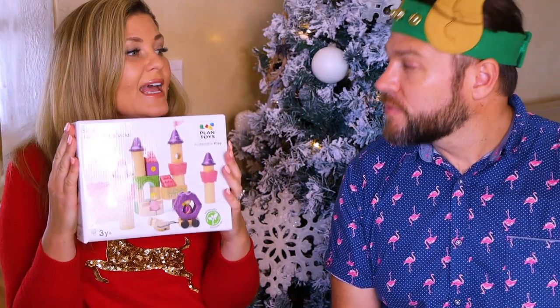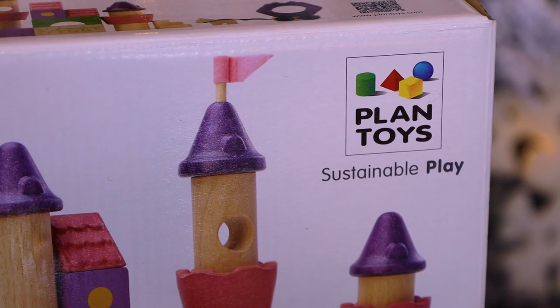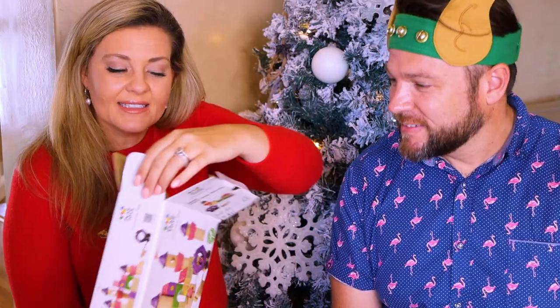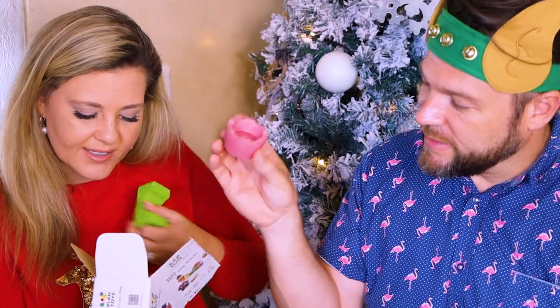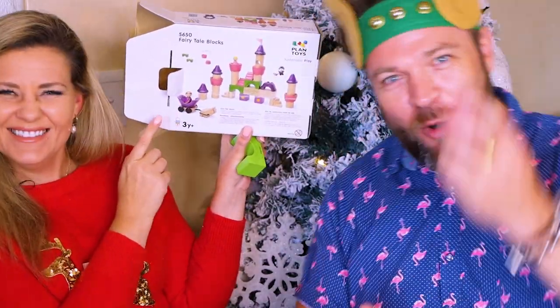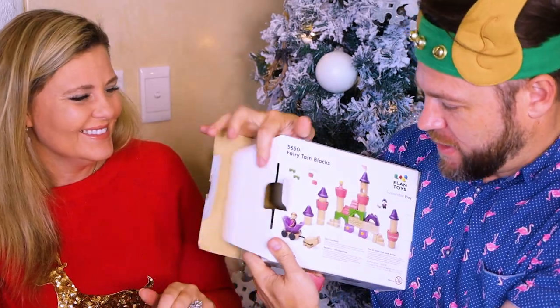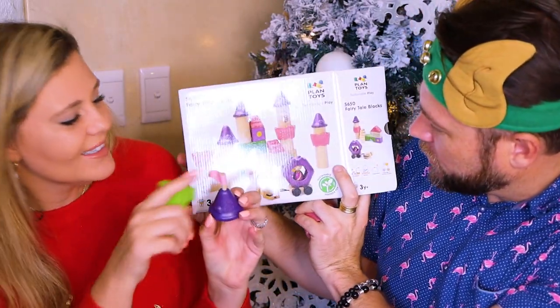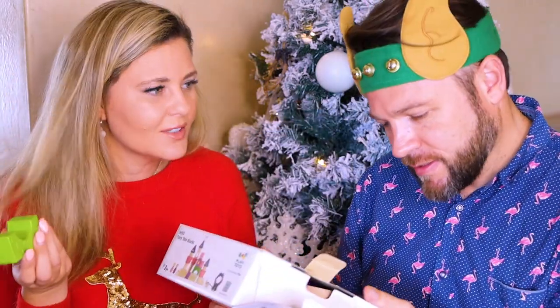I bought this on their website — it's from Plan Toys. The quality is really great; they seem to stock really good quality brands. This is for Juliet — it's fairytale blocks. She's reaching that age where she's wanting to build and stack things. When she's over three she can start to play with this and build her own little princess castle. It comes with all the little pieces. Look how cute it is! It's made from organic color, so if your kids are sucking on this type of stuff, it's also relatively safe.